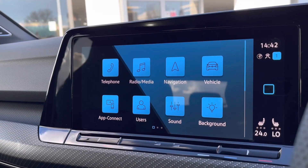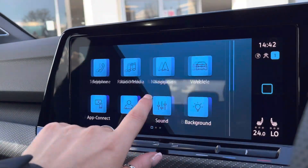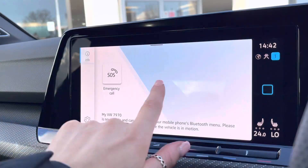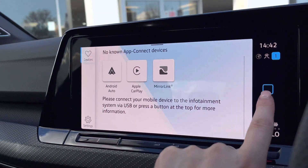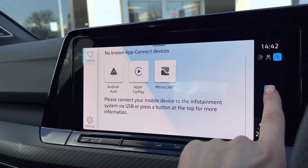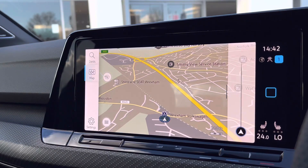Your infotainment system in the centre works alongside your digital cockpit, allowing you access to your car's functionalities. Some great features include Bluetooth connectivity, app connections so you can stream your phone through Android Auto, Apple CarPlay, and MirrorLink. We also have satellite navigation to support you when planning your routes.